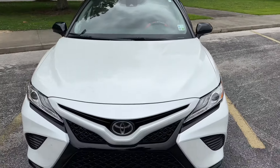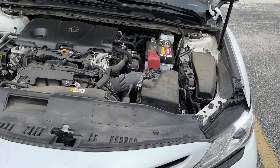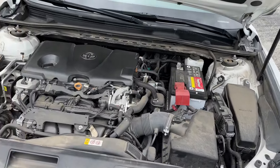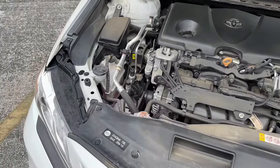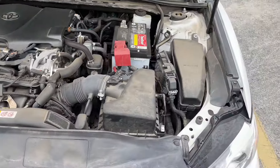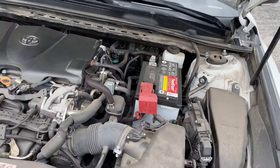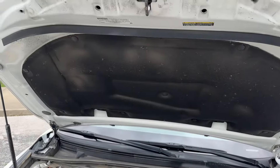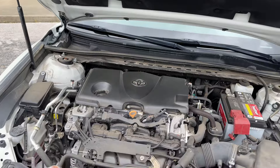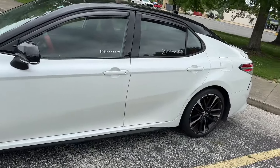I'm going to show y'all under the hood. As you can see, under the hood it is dusty, but everything still works. It's dusty, it's dirty, but everything still works. I just purchased a new battery. Like I say, everything still works — so that's the exterior of the car.